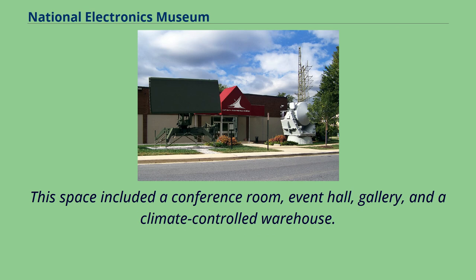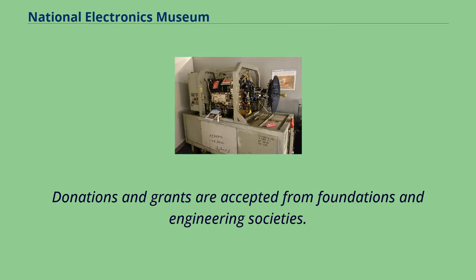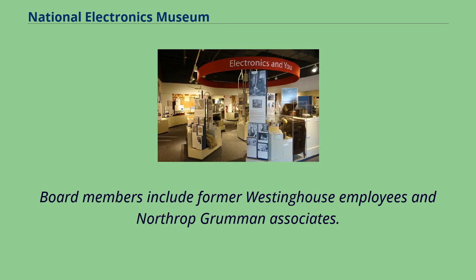This space included a conference room, event hall, gallery, and a climate-controlled warehouse. The museum offers education programs such as YES and the annual Robot Fest, as well as the Robert L. Dwight Scholarship. Donations and grants are accepted from foundations and engineering societies.